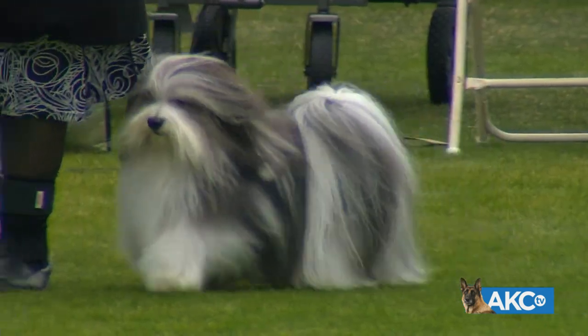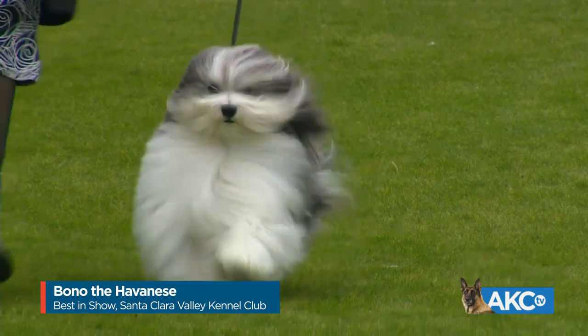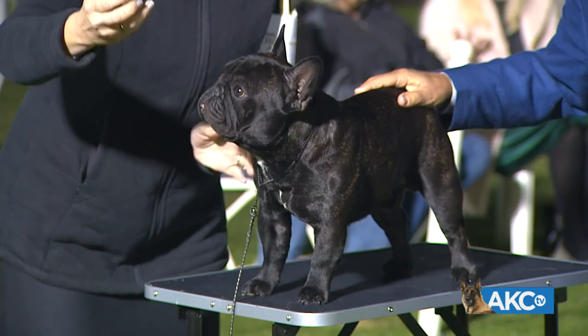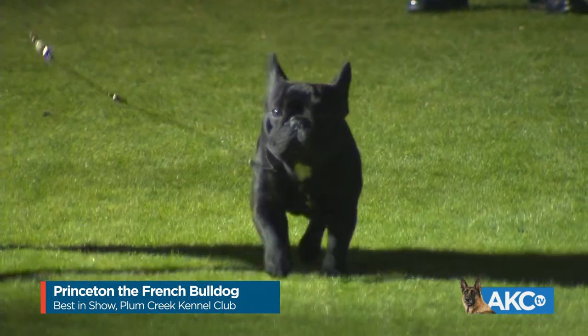Bono the Havanese was best in show at the Santa Clara Valley Kennel Club. Bono was reserved best in show at Westminster just last week. And Princeton the French Bulldog took best in show at the Plum Creek Kennel Club of Colorado, which held two shows.